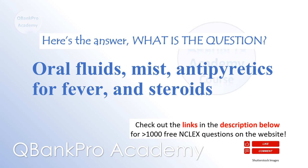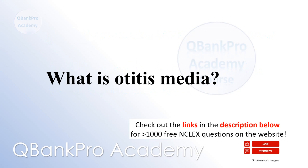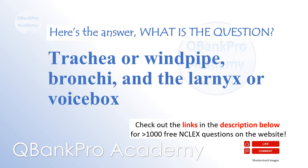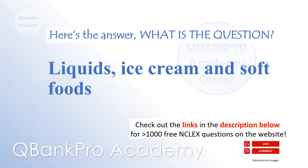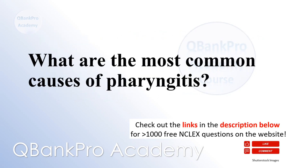Oral fluids, mist, antipyretics for fever, and steroids — what are the treatments for mild croup? Otitis media is an infection of the middle ear — what is otitis media? Antibiotics — what is the most common treatment for otitis media? Trachea or windpipe, bronchi, and the larynx or voice box — what part of the respiratory tract does croup affect? Liquids, ice cream, and soft foods — what foods would be appropriate initially after tonsillectomy? Viruses including RSV and bacteria, strep throat — what are the most common causes of pharyngitis?